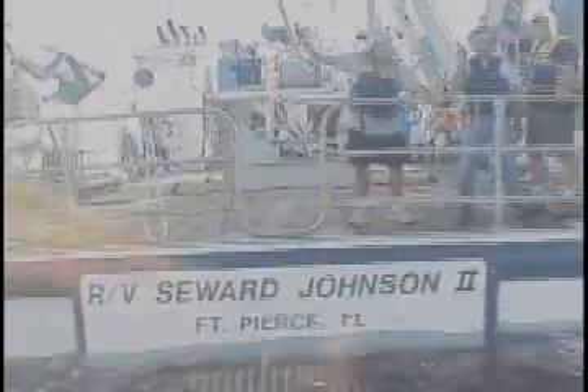I had butterflies in my stomach as I climbed up the stepladder and lowered myself down into the Clelia's hatch. A sub crewman on top shut the hatch and sealed it tight. Then a big hydraulic crane hoisted us off the deck of the Seward Johnson II and into the warm waters of the Gulf Stream. As the shimmering surface closed above us, geologist Leslie Sauter, pilot Tim Askew Jr., and I began our trip to uncharted parts of the seafloor.